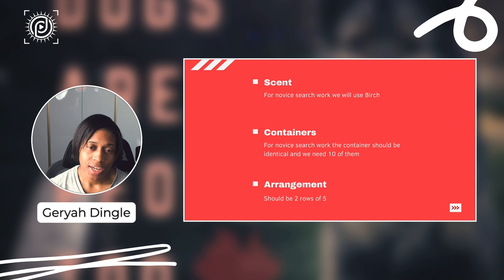For the boundaries, at a minimum you have to mark the four corners of your search area. This search can be interior or exterior, and if it's a safe area it can even be an off-leash search. However, you want to at least mark those four corners to delineate where the search area is happening and where your boundaries are.